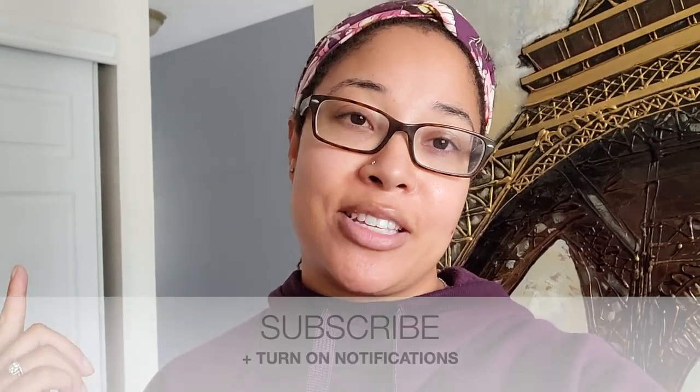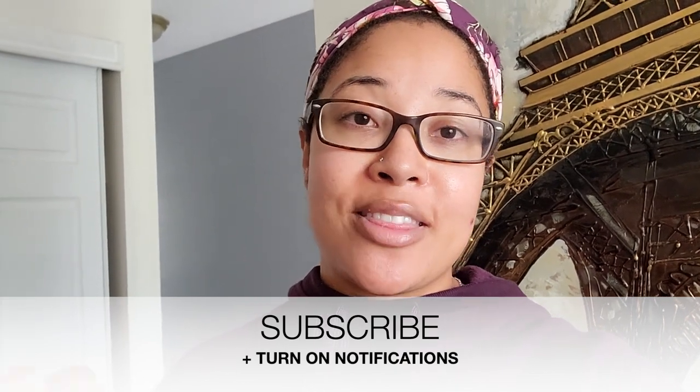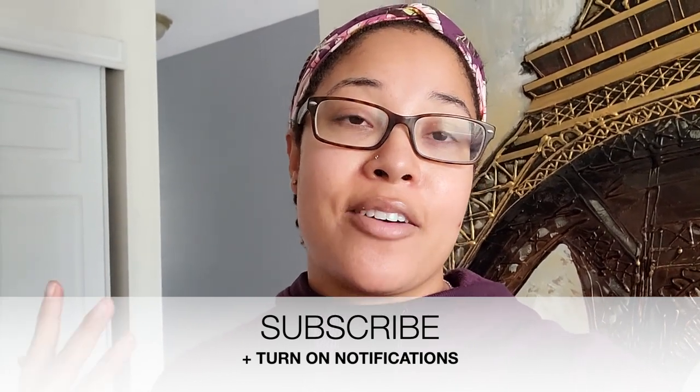Thank you guys so much for watching. If you're new here, it means so much to me if you go ahead and hit that red subscribe button. Don't forget to turn on your post notifications and give this video a thumbs up. I post a lot of Costco hauls, grocery hauls, and product reviews here on this channel, so if you enjoy watching those sorts of things, don't forget to subscribe and stick around so you don't miss out on the things that I buy in the future.